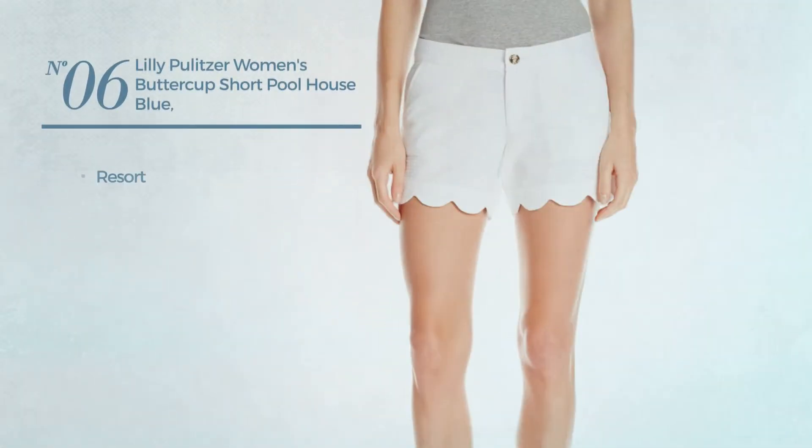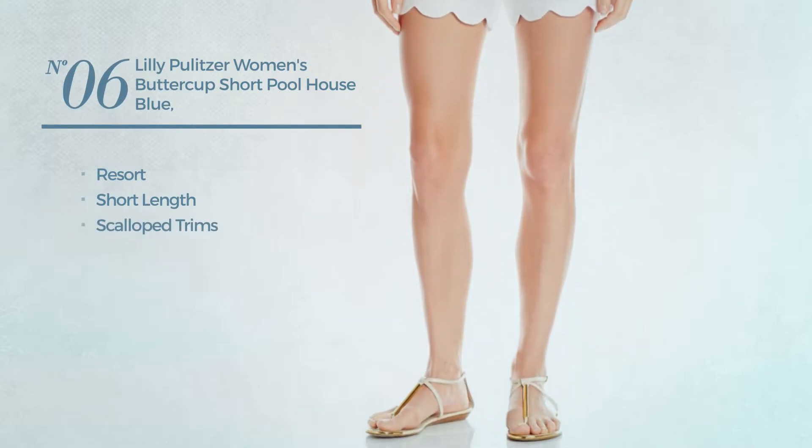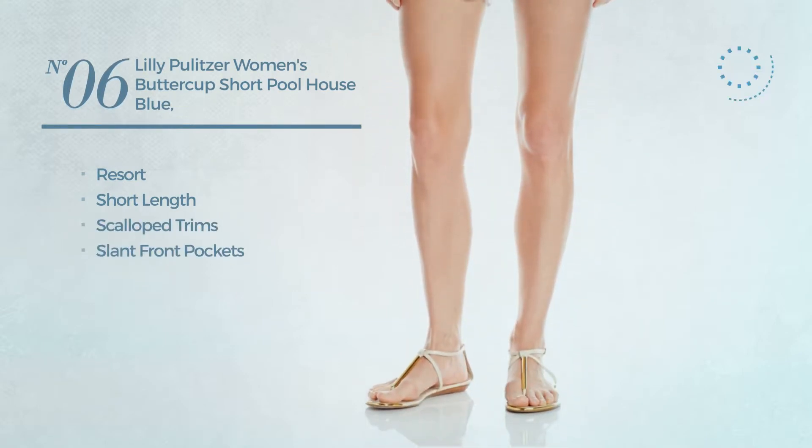Number 6. A resort short length garment, styled with scalloped trims, with slant front pockets. Available in 2 other colors.